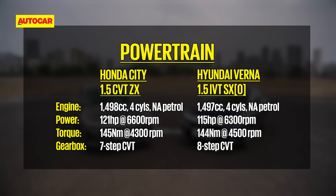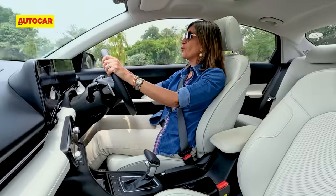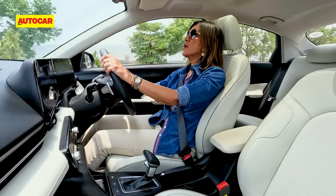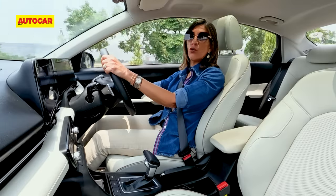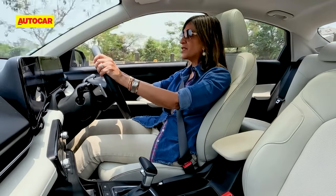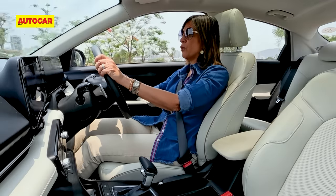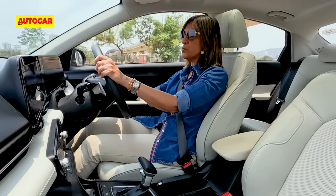Let's begin with the all-new Verna first. On the go, it's a lot easier to settle into a comfortable driving position with the partially powered seats. Another thing that makes a huge difference on a very hot day is having that ventilated seat right at your fingertips — it cools you down instantly. On the performance front, the Hyundai Verna does have enough power but it's a typical CVT where when you want to get going you have to extend your foot and you get that rubber band effect. When you slam your foot to the floor, it actually takes even longer to get going.